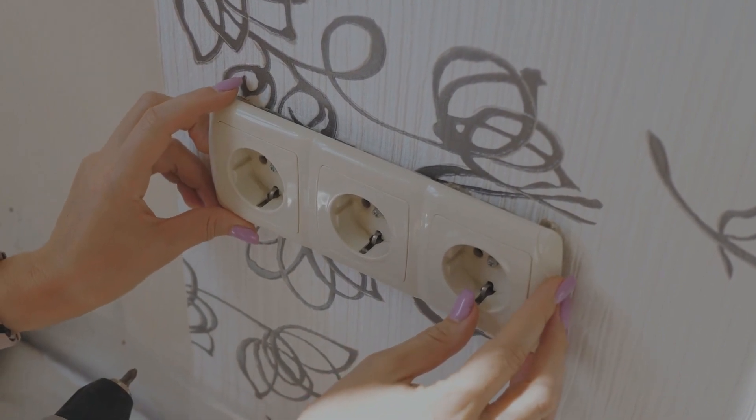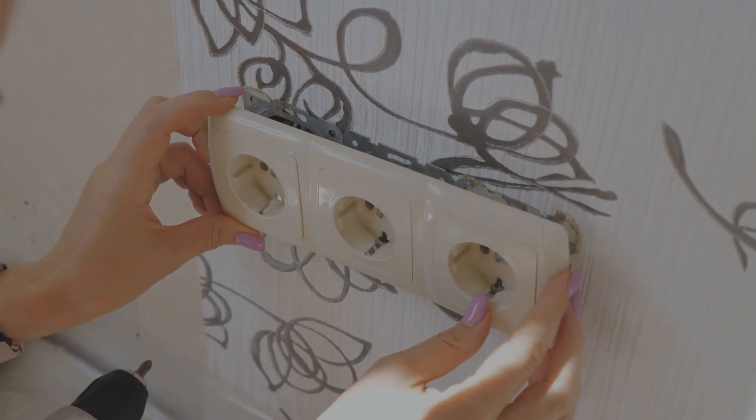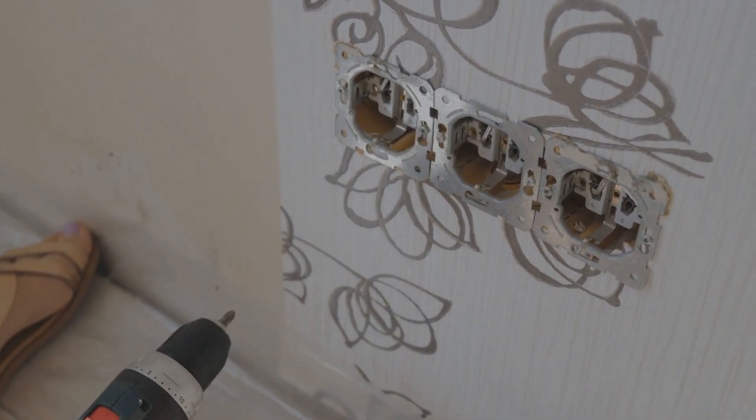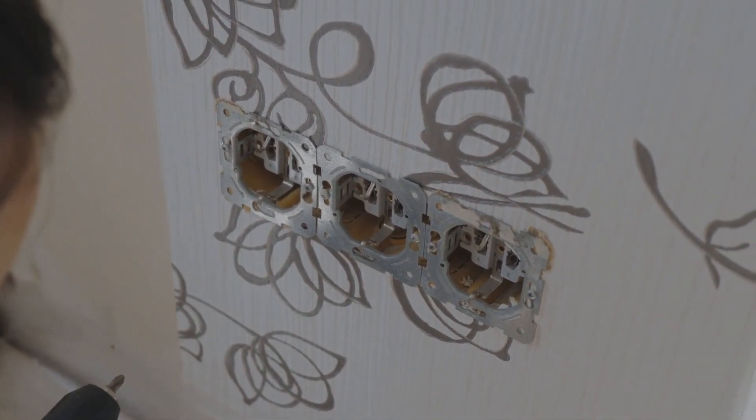Now let's talk about water and electricity — not the best combo. GFCIs are particularly sensitive to moisture, and if water gets into an outlet or a connected appliance, it can cause a ground fault. Check for any water sources near your outlets or appliances, and ensure they are kept dry.